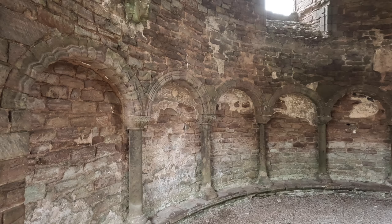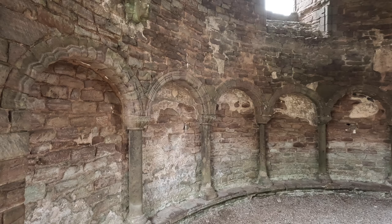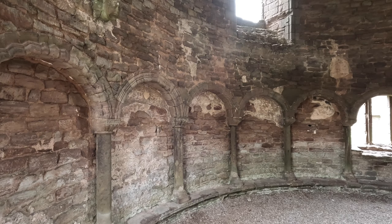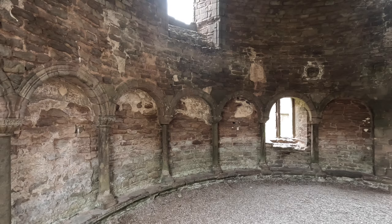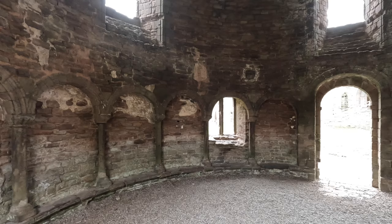Inside the Chapel of Mary Magdalene we have these 13 different seats. Now 13 is a number that is closely associated with the Templars — maybe it's been a little bit contrived over the years — but 13 is a significant number because it is said that that is the number that were present at the Last Supper.